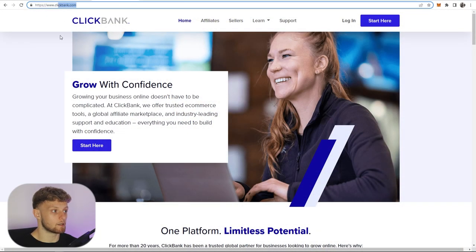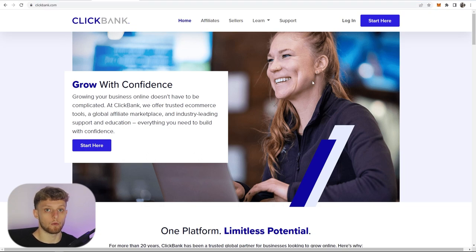First, if you don't already have one, you're going to need a Clickbank account, so go ahead and sign up and create one. Once you've signed up, go ahead and go to the Clickbank marketplace.